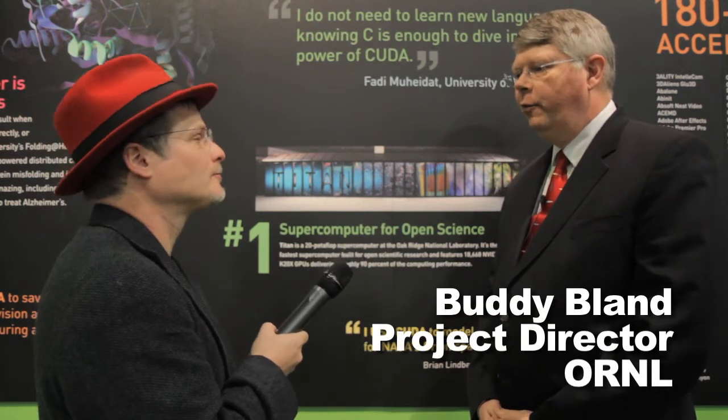Oak Ridge National Laboratory is the U.S. Department of Energy's largest open science laboratory. We do research into all kinds of energy technology, and the Department of Energy is actually the largest funder of basic research in the United States in the physical sciences.